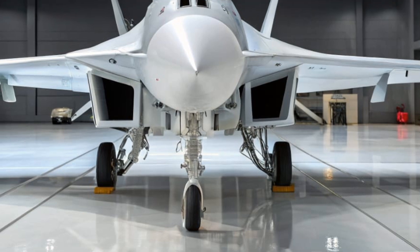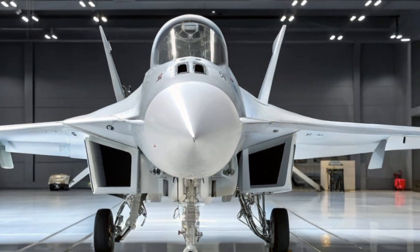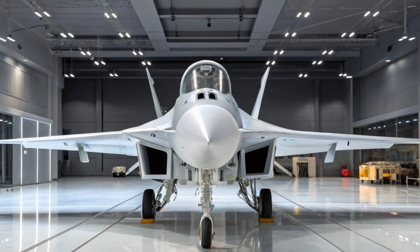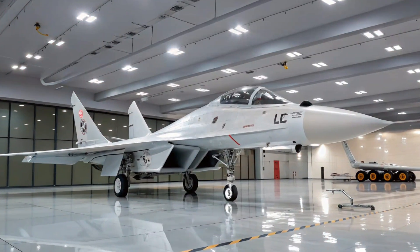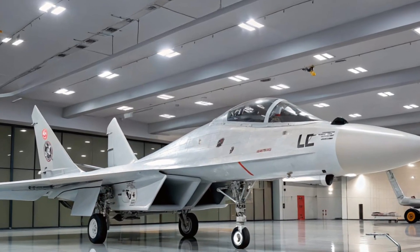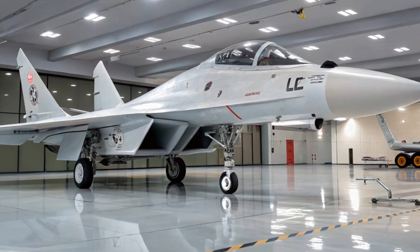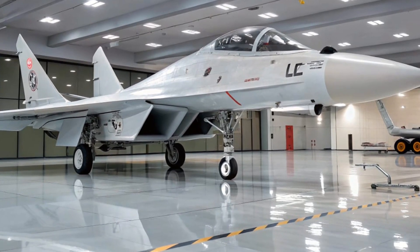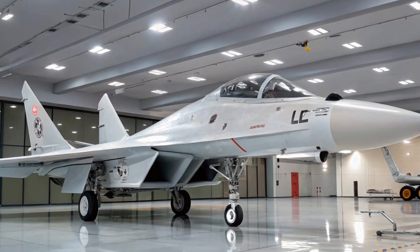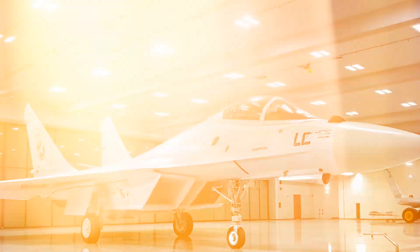Another big win for the 2026 version is modularity. Russia's United Aircraft Corporation has worked to make maintenance easier and allow users to swap systems with more local or customized solutions. This modular approach can reduce downtime and improve mission readiness, especially in rough environments. It's also worth mentioning the carrier-capable version, the MiG-29K — while primarily operated by the Indian Navy, upgrades from the 2026 program could trickle down to naval variants, boosting maritime airpower in regions where carrier-based jets are essential.